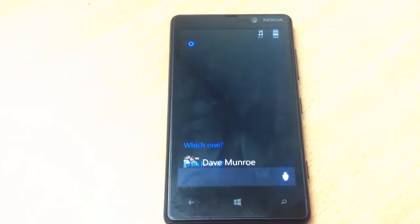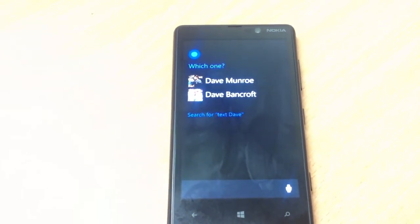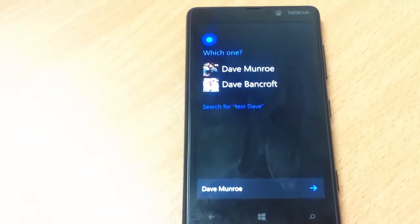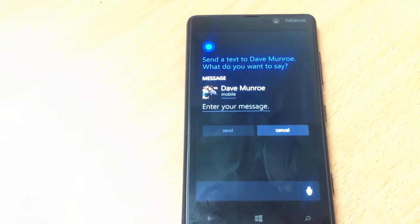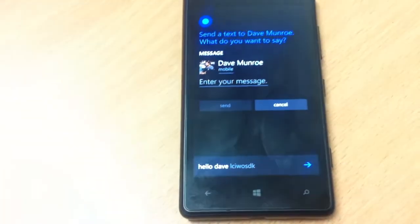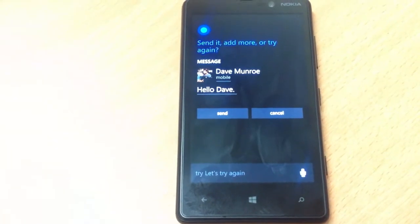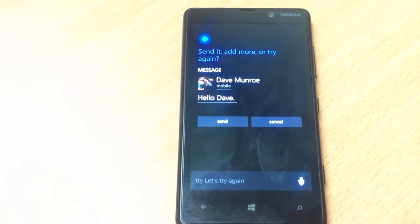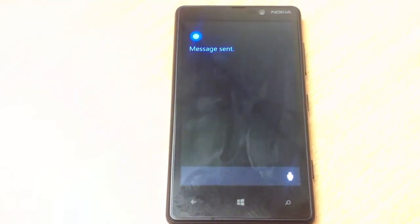Text Dave. Sure, which one? Dave Monroe or Dave Bancroft? Dave Monroe. Sure, send a text to Dave Monroe. What do you want to say? Hello Dave. Send. Message sent.